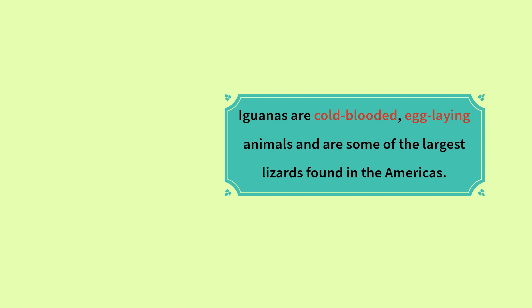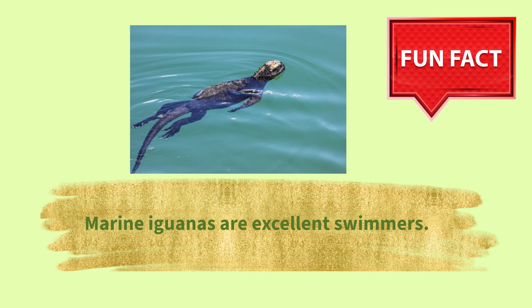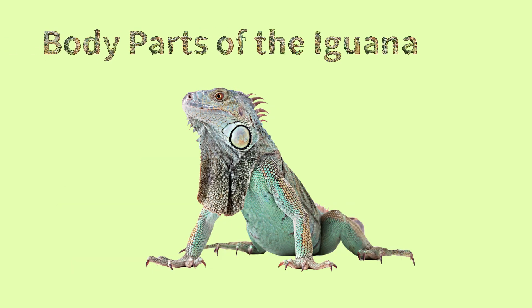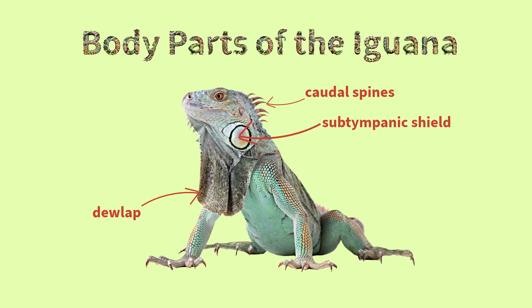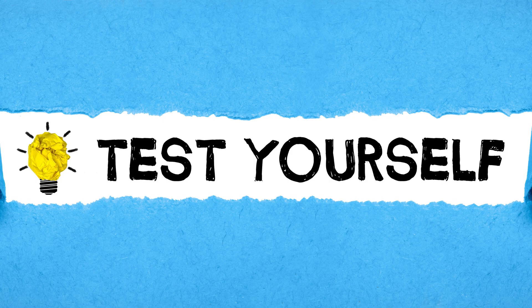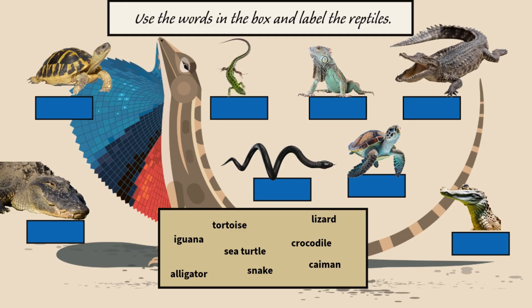Iguanas are cold-blooded, egg-laying animals and are some of the largest lizards found in the Americas. Fun fact: marine iguanas are excellent swimmers. Body parts of the iguana: dorsal spines, arms, dewlap, subtympanic shield.